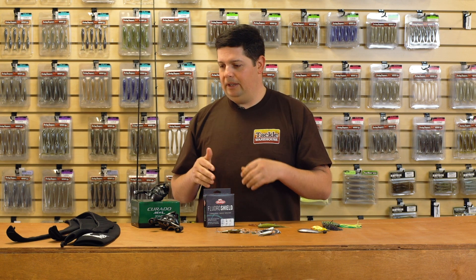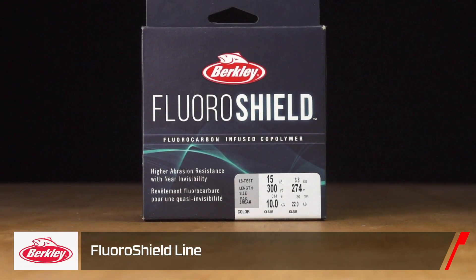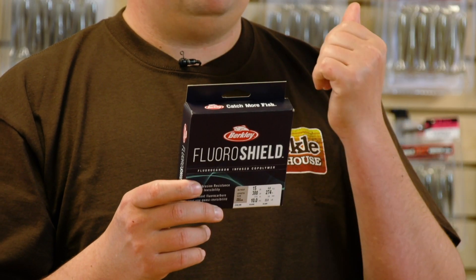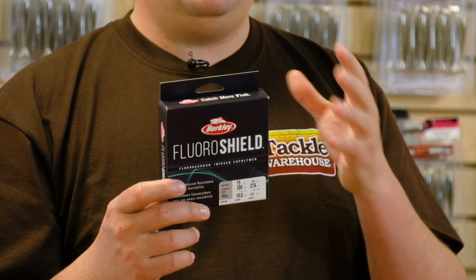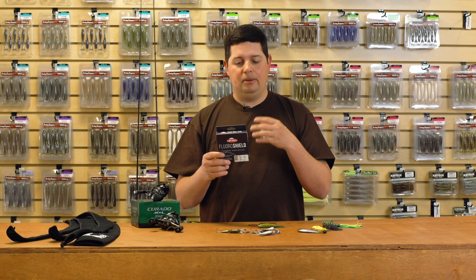We got some new line and reels, and also some rods. The first up is the ICAST Best of Show line winner — the Berkley Trilene Fluorocarbon Shield line. This is a fluorocarbon-infused copolymer, a hybrid style line that makes it really strong since it's fused together. You're getting the benefits of both fluorocarbon and copolymer in one. It comes in at a great price point, has great knot strength, and it's really abrasion resistant because it's an infused line. Since the fluorocarbon is infused to that copolymer, you're going to get better invisibility than with a normal copolymer — it's nearly invisible.